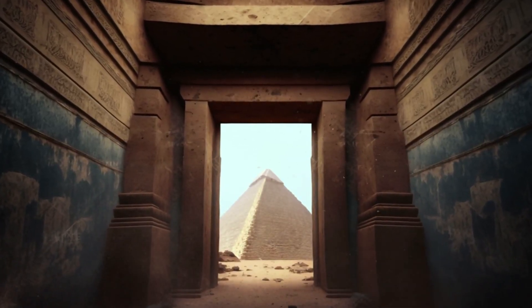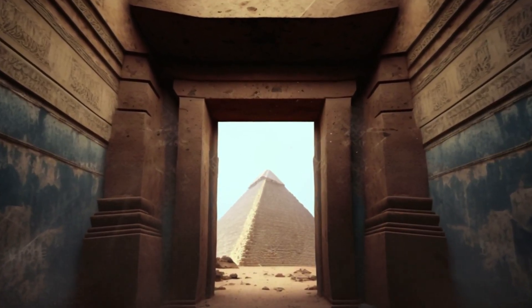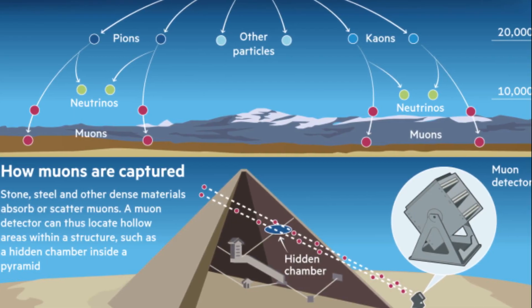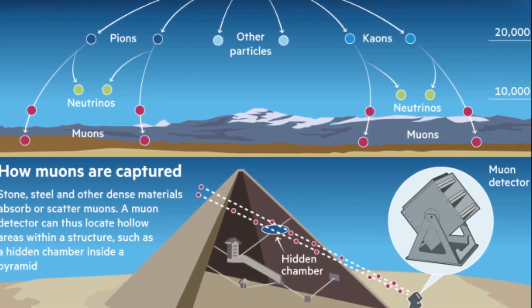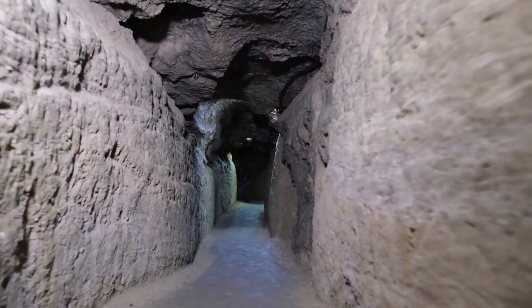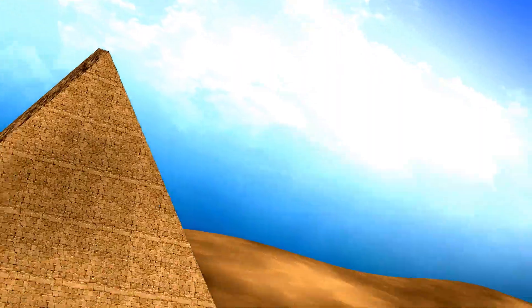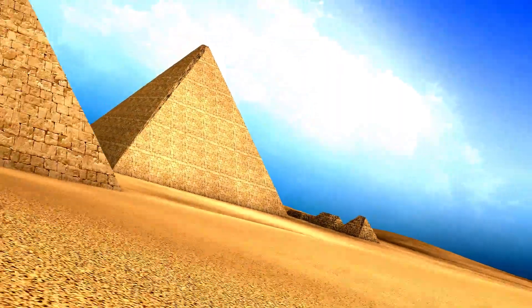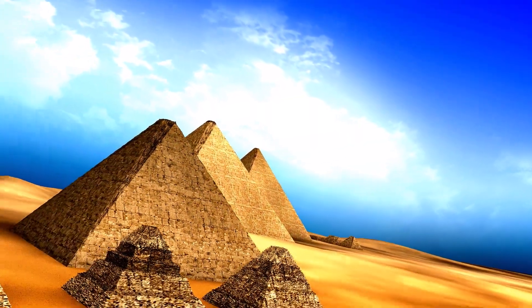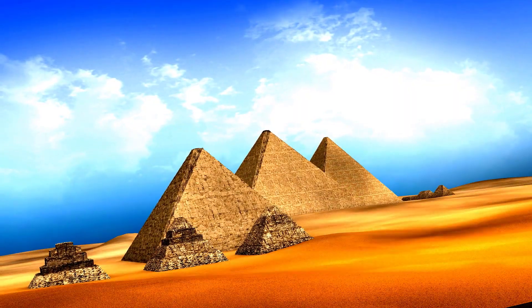Not only Khufu's pyramid — the pyramid of Khafre is now under investigation. The SIDEP collaboration is building muon detectors to peer inside Khafre from different angles. Their goal: find unknown chambers or corridors no human has explored. Scientists are also running simulations to improve detector placement, build clearer models, and ensure scans have enough resolution — down to a few meters — to accurately map hidden voids.